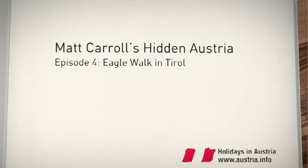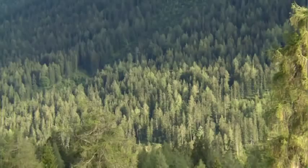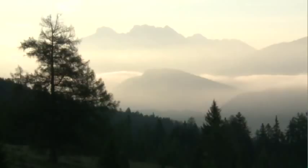This view is pretty amazing. It's a nice day today. It feels like you are away from everywhere, but you aren't.